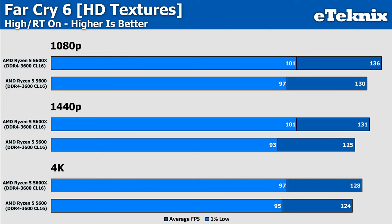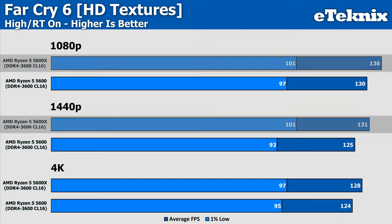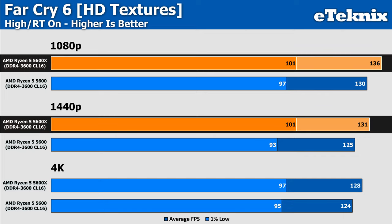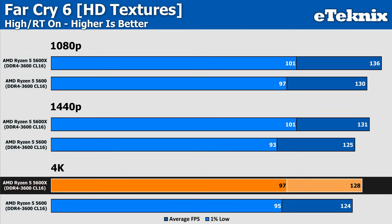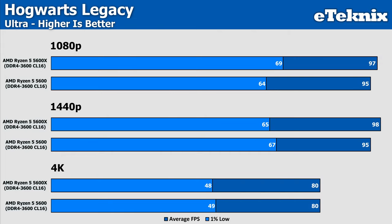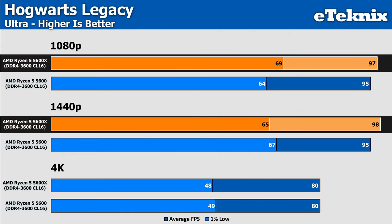With ray tracing on in Far Cry 6, limitations persist but do scale somewhat through resolutions, with the 5600X consistently coming out stronger. However, we're still only talking around 5% at 1080p and 1440p, and 3% at 4K — which still doesn't strengthen the argument given the extra cost of buying the 5600X.